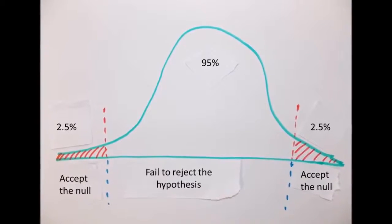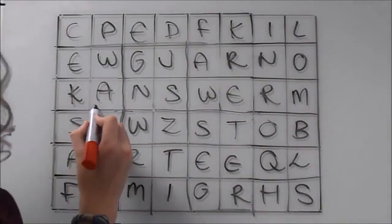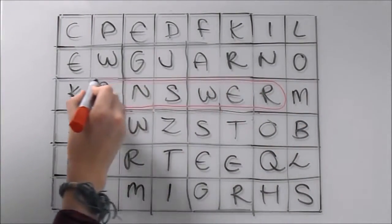Before large data sets, scientists used a hypothesis-based research method. Now, however, we can generate raw data with the potential to answer important questions before even knowing what questions are being asked.